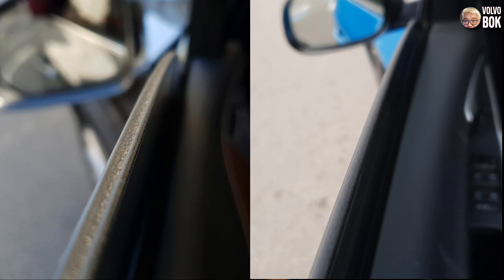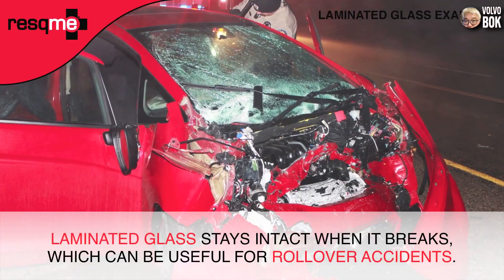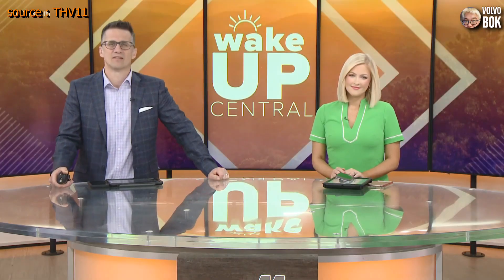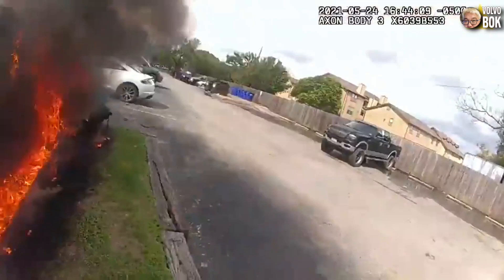While it is true that double-laminated glass is a good glass that enhances safety and calmness, there have been concerns raised about it in recent times.